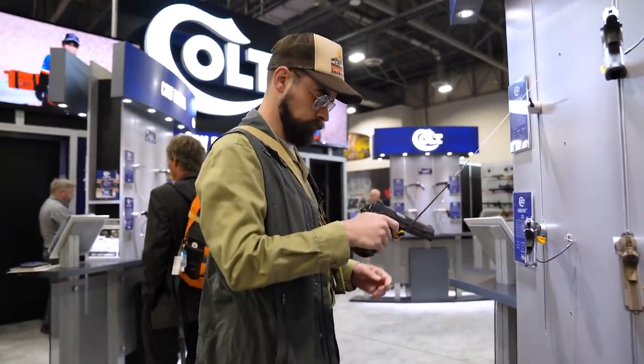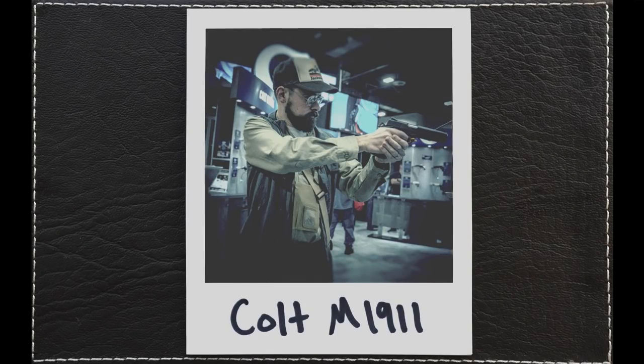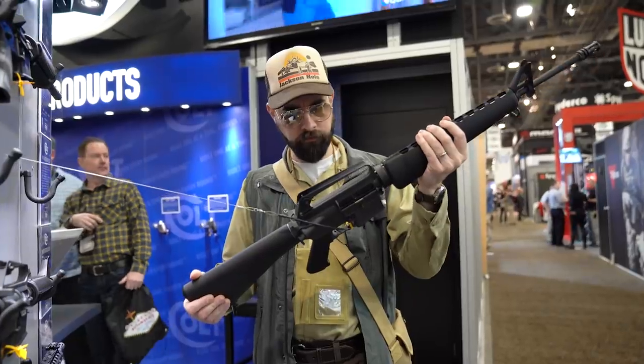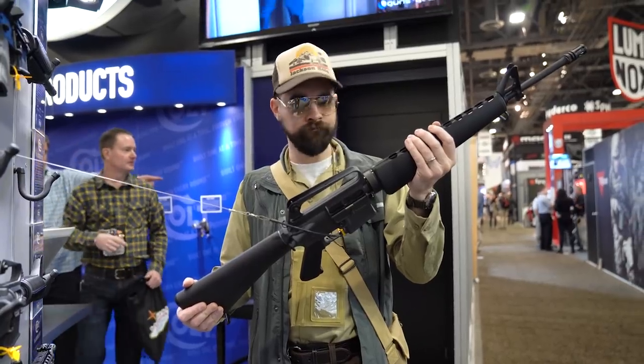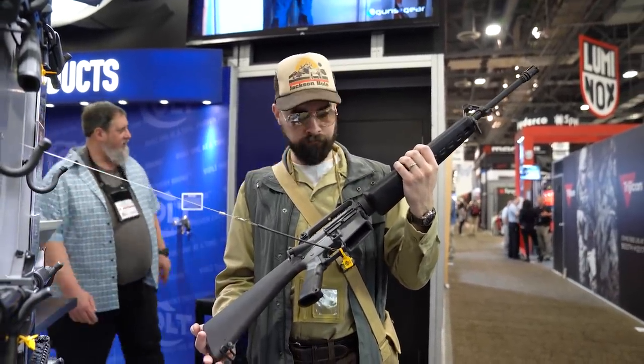My first stop was the Colt booth, one of my favorites. I'm glad to see they're still at the top of their game making magnum revolvers and 45 autos. Apparently they're also still churning out plastic .22 caliber poodle shooters, but I'm willing to overlook that as long as they keep the spirit of John Moses Browning alive.